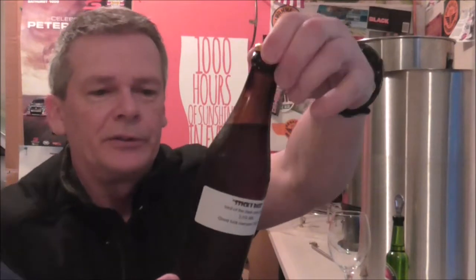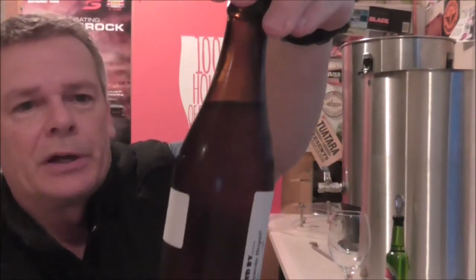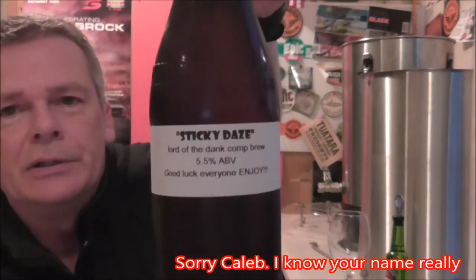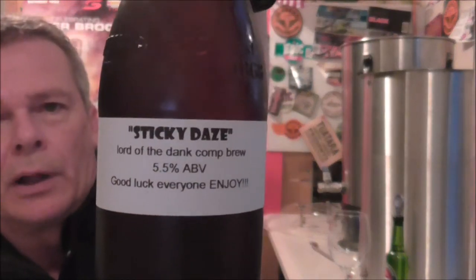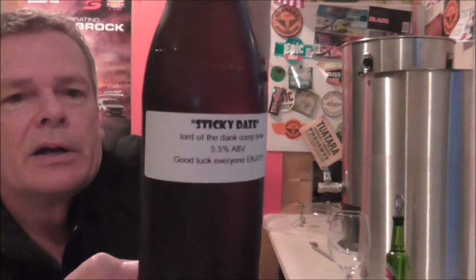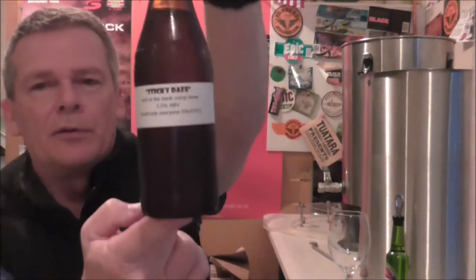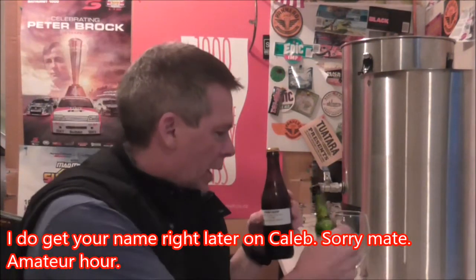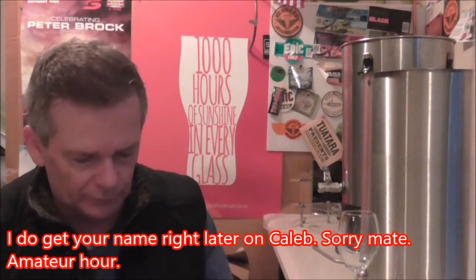Hey guys, we are back for another Lord of the Dank beer tasting. Today I'm going to be tasting this beer from Callum and Mike - it's their Sticky Days, Lord of the Dank comp brew, 5.5% ABV. On the side it says brewed by the Hard Yards Boys. Cheers, so thank you very much for this Callum and Mike, really looking forward to cracking into this.